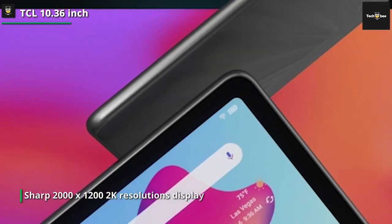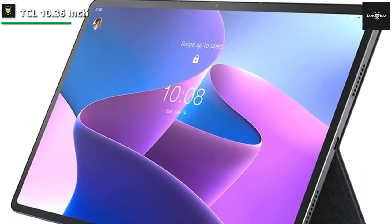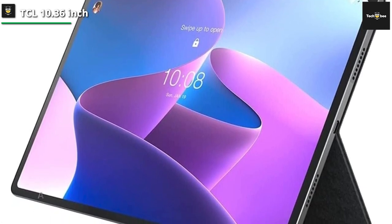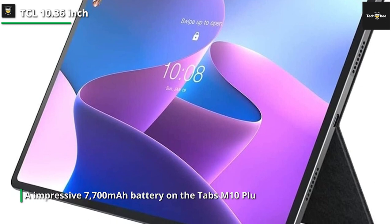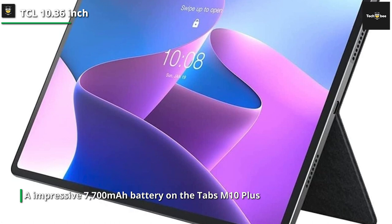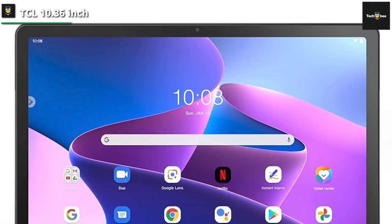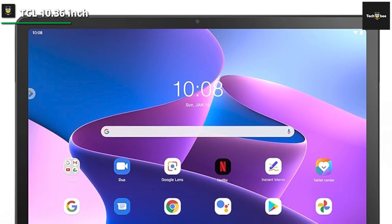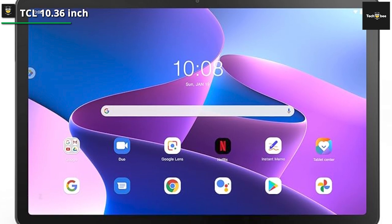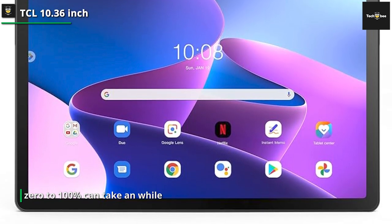The Lenovo Tab M10 Plus Gen 3 comes with Android 12 equipped, and though no date is given, Android 13 will be coming as an upgrade later. You'll find an impressive 7700 mAh battery on the Tab M10 Plus, which should last at least 12 hours on typical use. If you lower the brightness and aren't pushing it to its limits, you should get a few days of use on a single charge, which is nice. Keep in mind that because of the large battery, charging it from 0 to 100% can take a while.